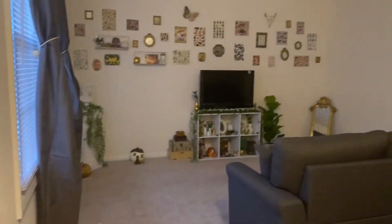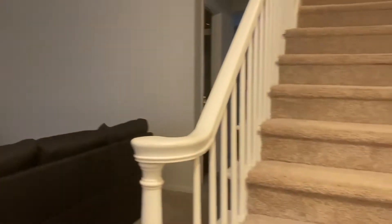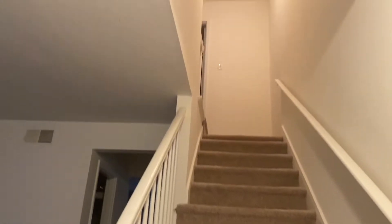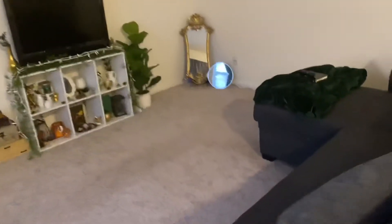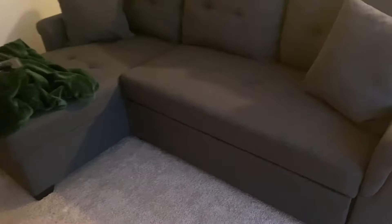So, this is my first house tour. This is my house that I just moved into on August 2nd, 2021. This is my living room, and this is my couch. It's really awesome because it's also a pull-out bed.